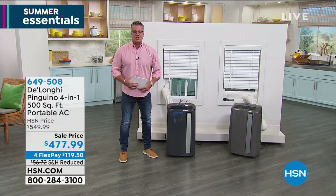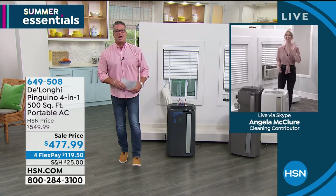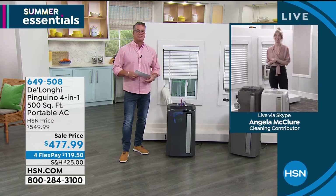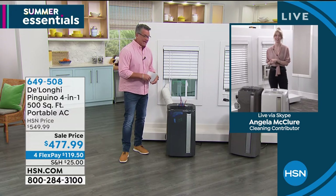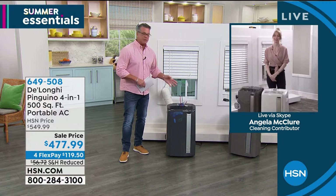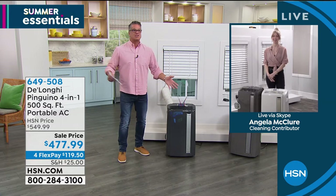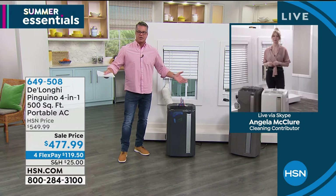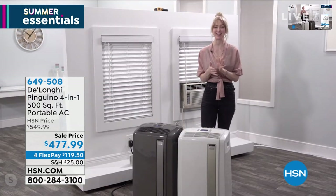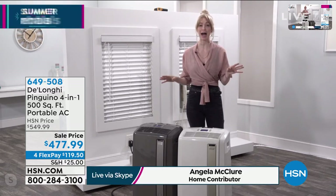Now I see the lovely Angela standing by. Welcome, Angela. I was just giving everybody the lowdown on why they should get this, how much it's going to save them in the long run, and how easy it is to install. I know you're going to go through all those points. Welcome to the show — good to see you again. Will you tell everybody, in a nutshell, why we want one of these portable air conditioners and what it's going to do for us? Thanks so much — I'm happy to be here.